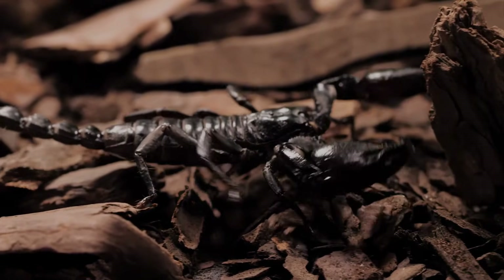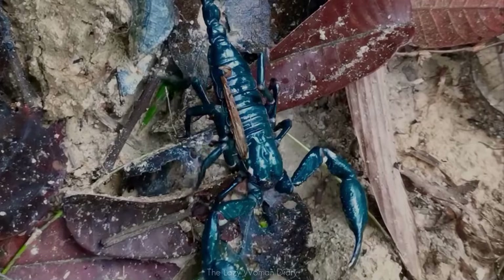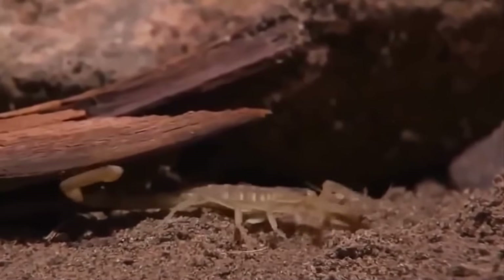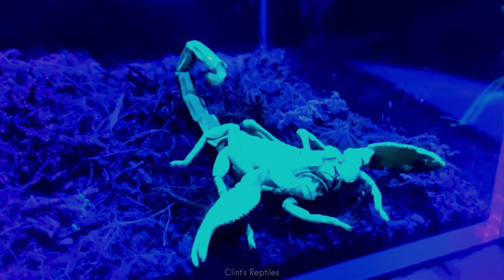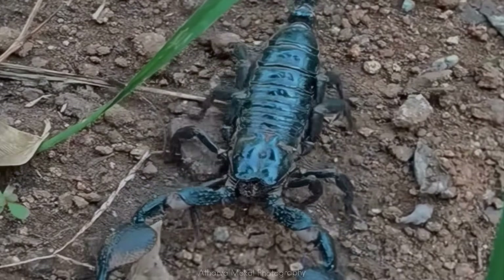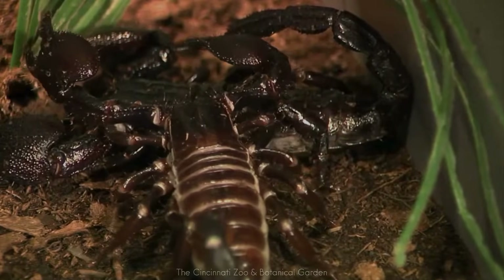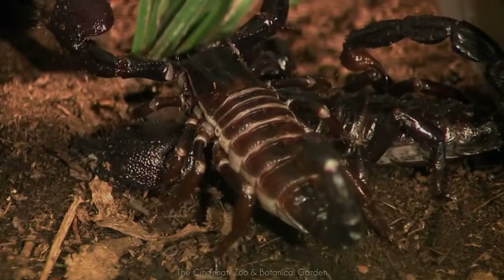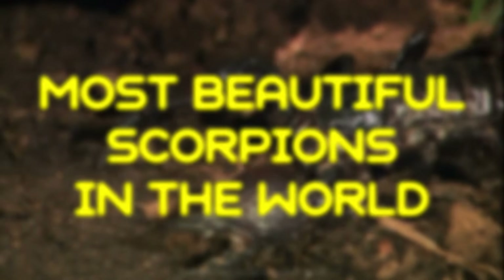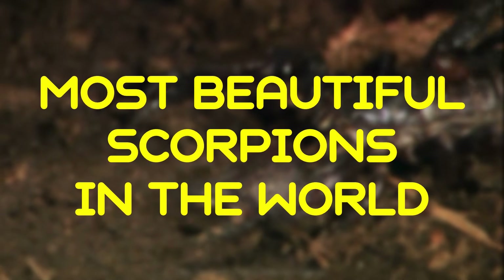Scorpions have survived for over 430 million years, yet some have evolved colors and forms so striking that they blur the line between predator and artwork. From sapphire blue armor to emerald green plates that glow under moonlight, these creatures reveal a side of nature most people never get to see. This time we are going to discover five of the most beautiful scorpions in the world.